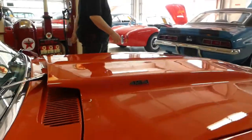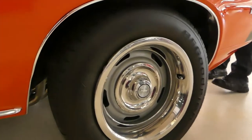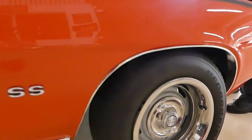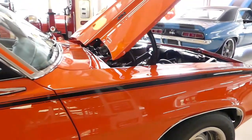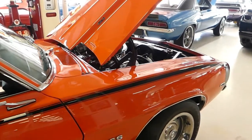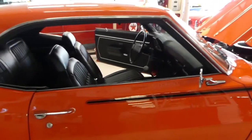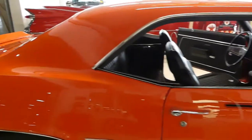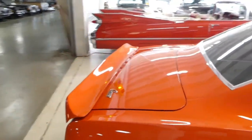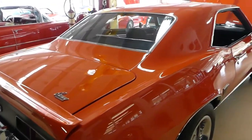Good day everybody, Kurt with Cruiser Classics here. Introducing a beast and beauty all at the same time in the form of a 1969 Chevrolet Camaro SS. This is an X-22 car, a real big block SS car, painted in beautiful Hugger Orange.